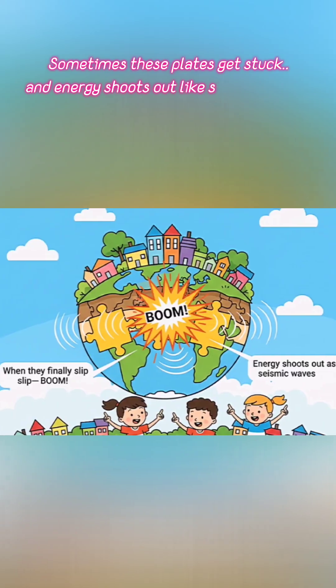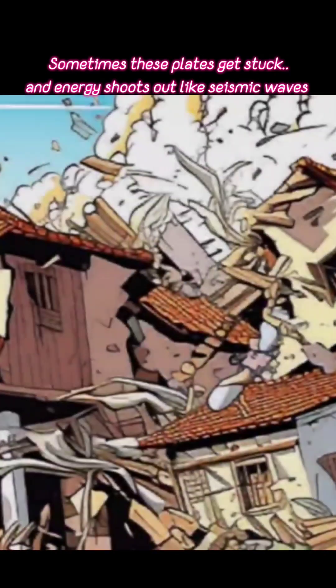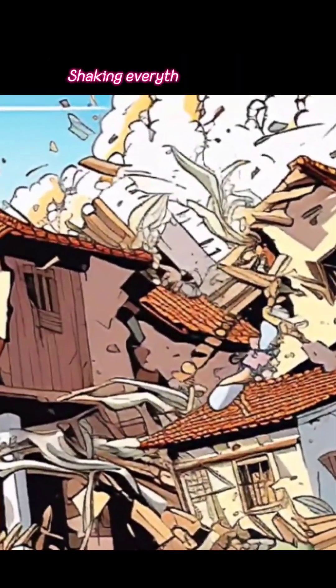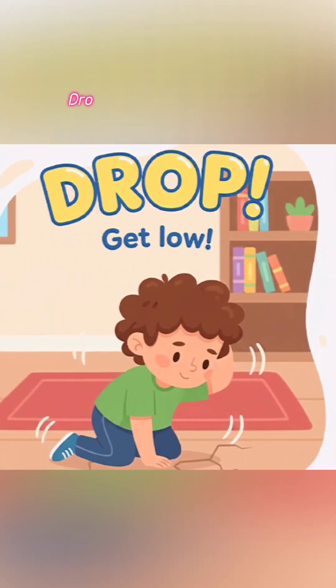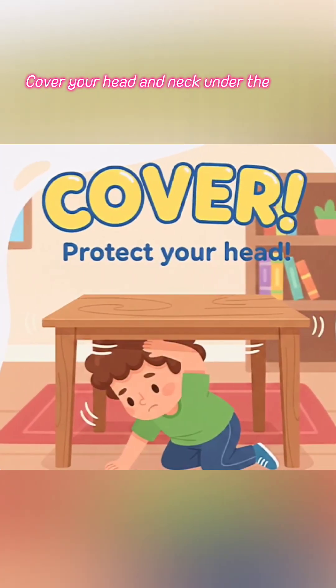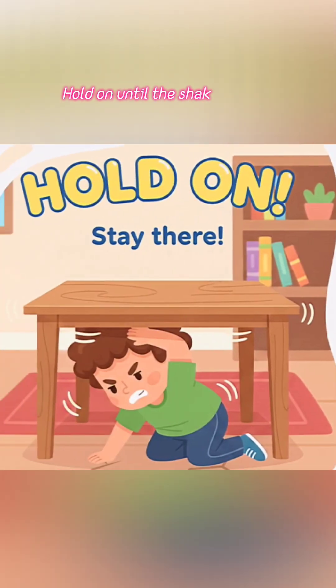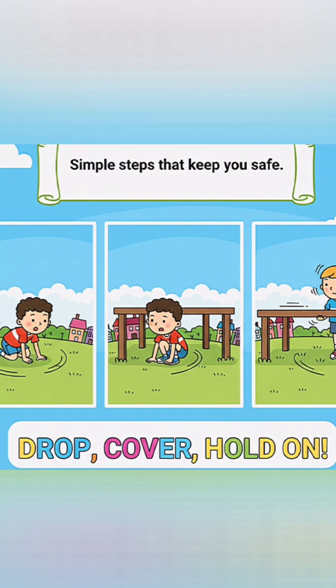Sometimes those plates get stuck, but energy shoots out as seismic waves, shaking everything above. Now, if you ever feel the ground move: drop to your hands and knees, cover your head and neck under a table, and hold on until the shaking stops. These are simple steps that will keep you safe.